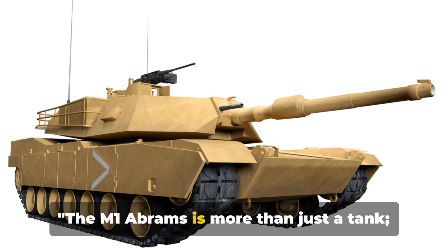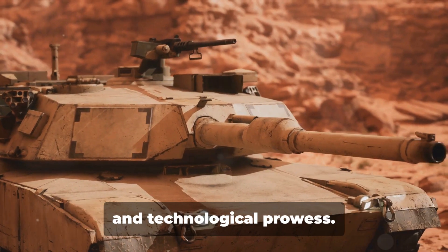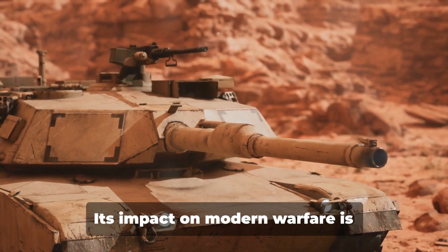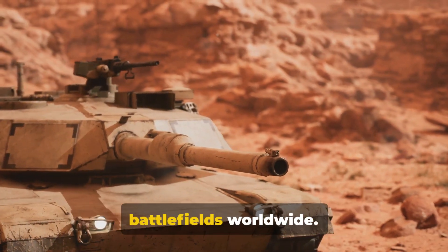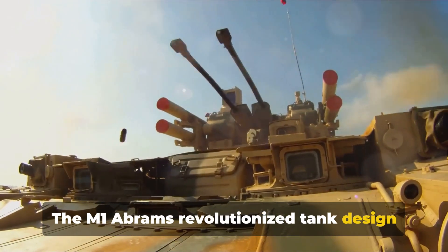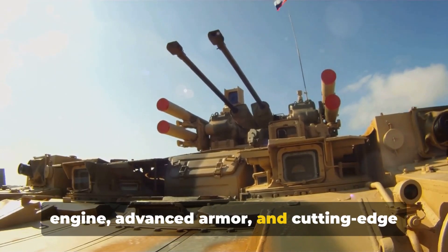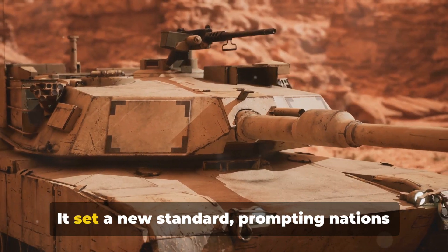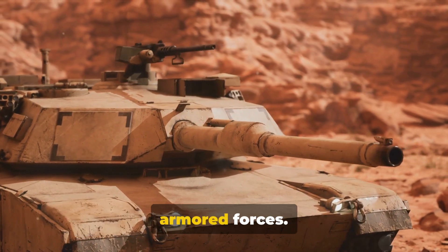The M1 Abrams is more than just a tank — it's a symbol of American military might and technological prowess. Its impact on modern warfare is undeniable, changing the face of battlefields worldwide. The M1 Abrams revolutionized tank design with innovations like its powerful turbine engine, advanced armor, and cutting-edge fire control system, setting a new standard and prompting nations around the globe to rethink their own armored forces.